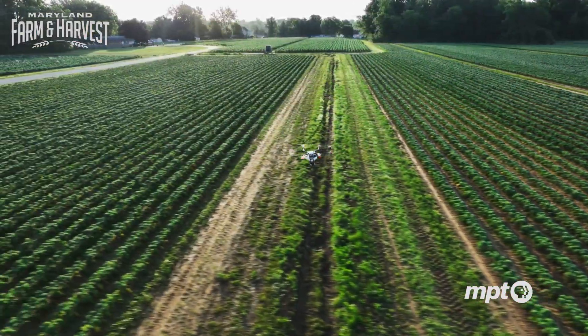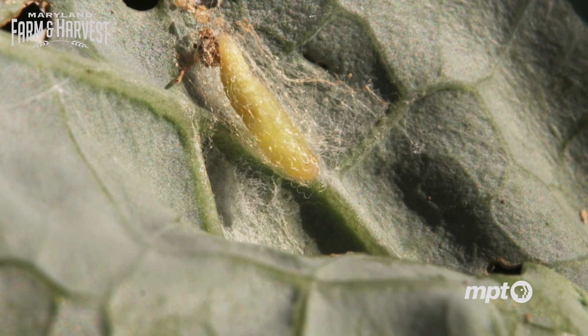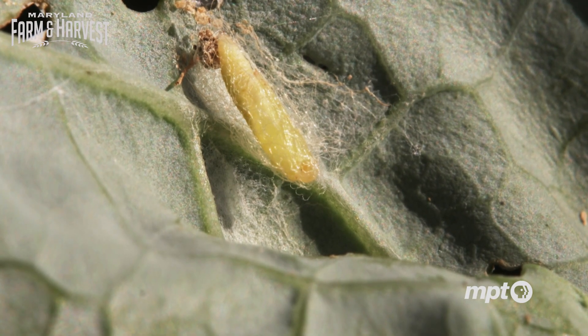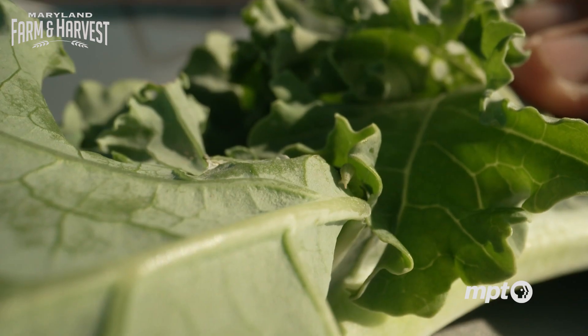There's just one more problem: the diamondback moth, which can see 75 generations in one summer, can also become resistant to conventional pesticides. If there are a thousand out there and you spray and kill 900 of them, those hundred are resistant. When they mate and produce 500,000 offspring, all of them will be resistant to that product.